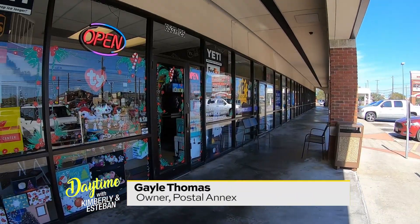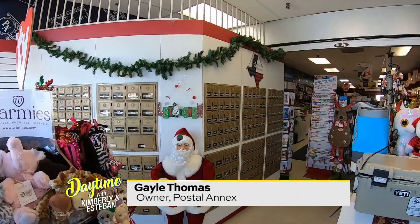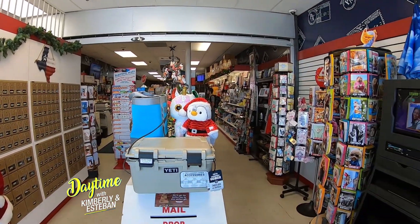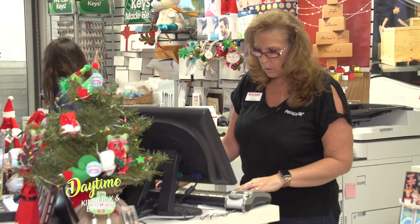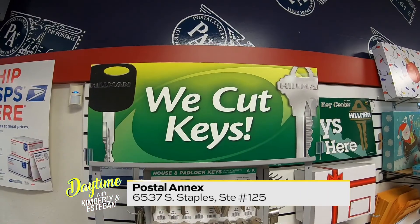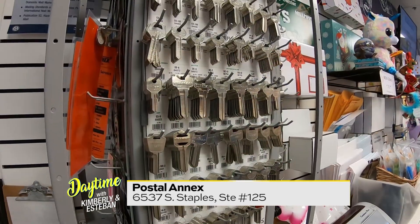We are located on the corner of Staples, right next to the Pizza Hut. We do FedEx, UPS, DHL, and post office shipping as well. We have notaries on staff, and we do copies, faxes, key making — all kinds of services.